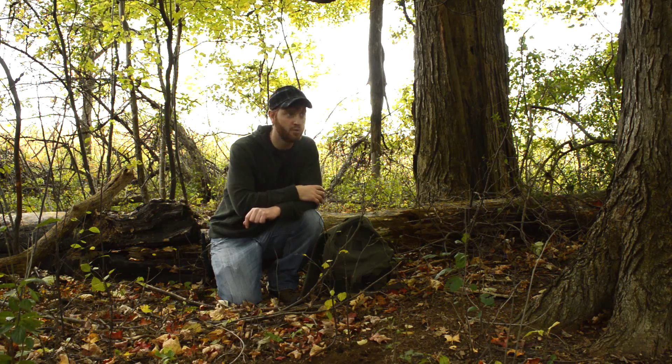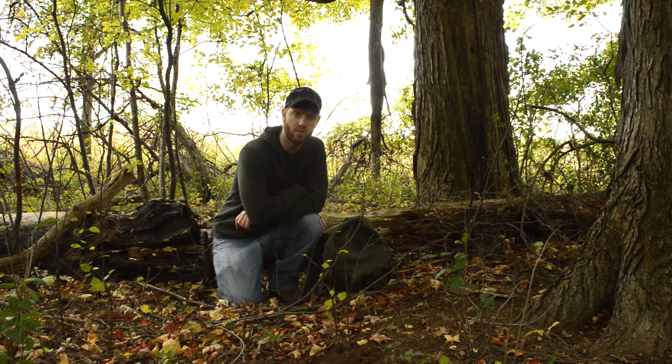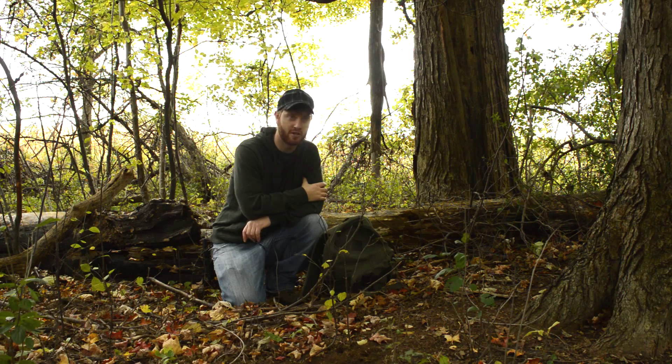So I thought it would be a perfect place to come do some bushcraft and camp out for the day. It's just beautiful here. There's lots of wildlife — there's some deer around here and birds everywhere. It's about mid-October right now, and it's surprisingly warm out for October. It's nice.